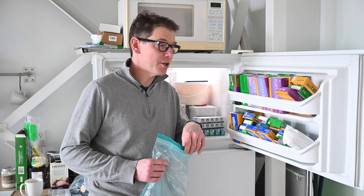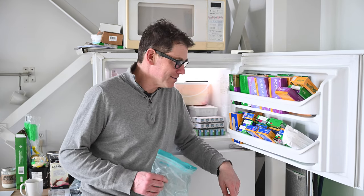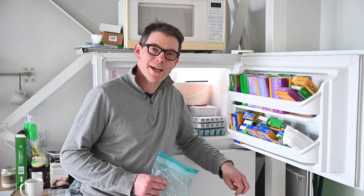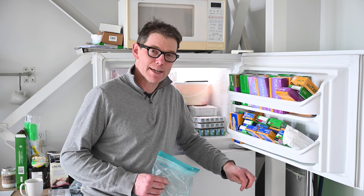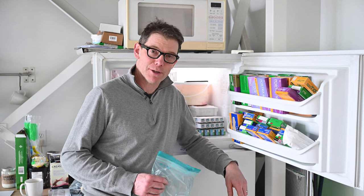Thank you for that little trip down memory lane — that was a lot more fun than I expected. There's stuff in here I haven't thought about for years. The next time I show you my freezer it'll have things like frozen peas and other stuff like normal people have in their freezer. Thanks for watching.